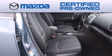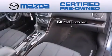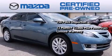Because we want your certified pre-owned Mazda to feel like new, each vehicle is required to endure an uncompromising 150-point inspection and comes with a 12-month, 12,000-mile vehicle limited warranty.